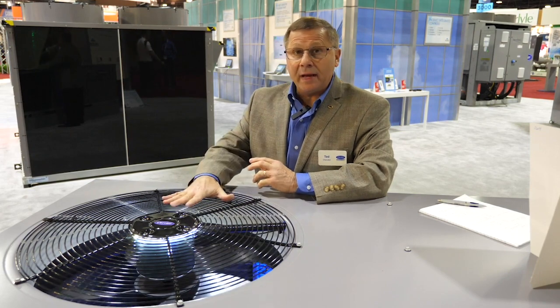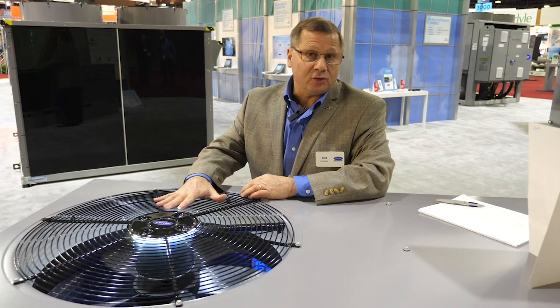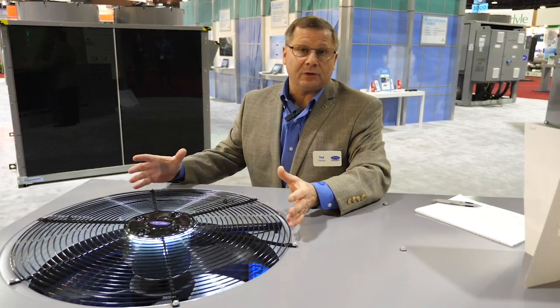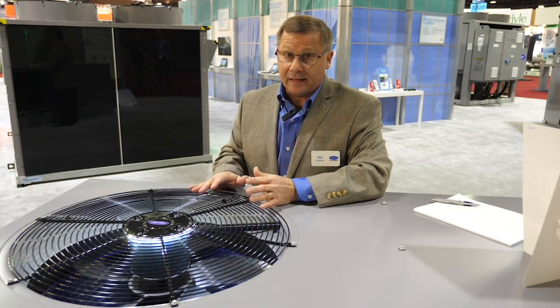What else we did to help airflow is we went to a brand new condenser coil fan. We have gone to our residential type based high composite fan, which basically moves more air. It's got a patented design with some collars and airflow patterns. All of this has been done to increase efficiency through the condenser fan and help keep the chassis size in play.